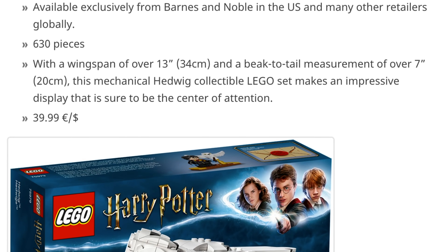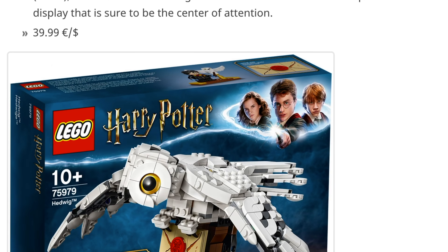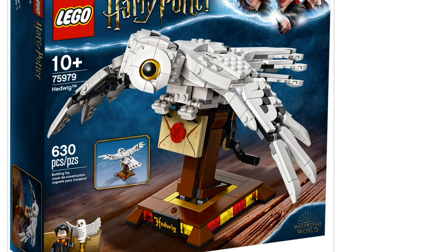This next set is just called the Hedwig, for obvious reasons. It's available exclusively from Barnes and Noble in the US and many other retailers globally — so this is going to be a Barnes and Noble exclusive if you're in the US. It's a pretty good looking set, 630 pieces to build this Hedwig, and you'll notice there's kind of a crank under the wings so that you can actually make the wings move and make it look like it's flying. I think that's awesome.